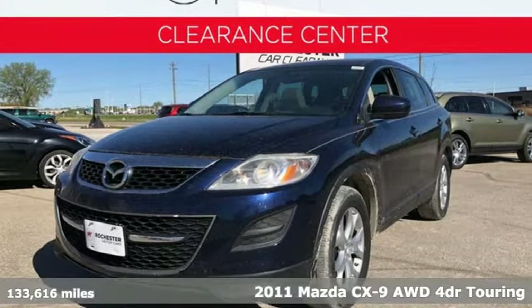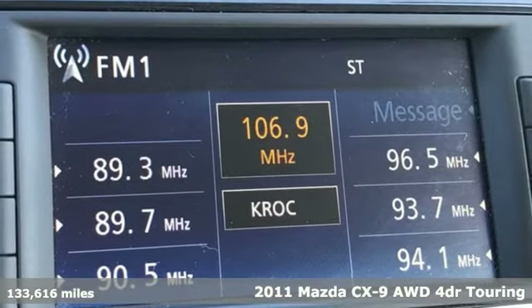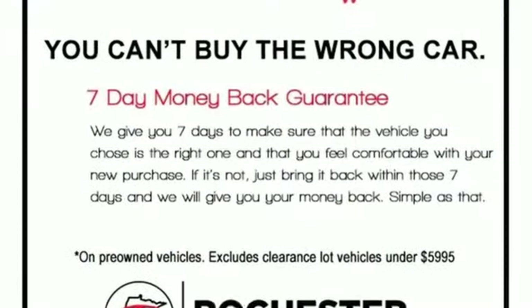It's a 2011 Mazda CX-9. It has been engineered to rise to any occasion with a smart combination of impressive interior room, legendary handling and uncompromising comfort.